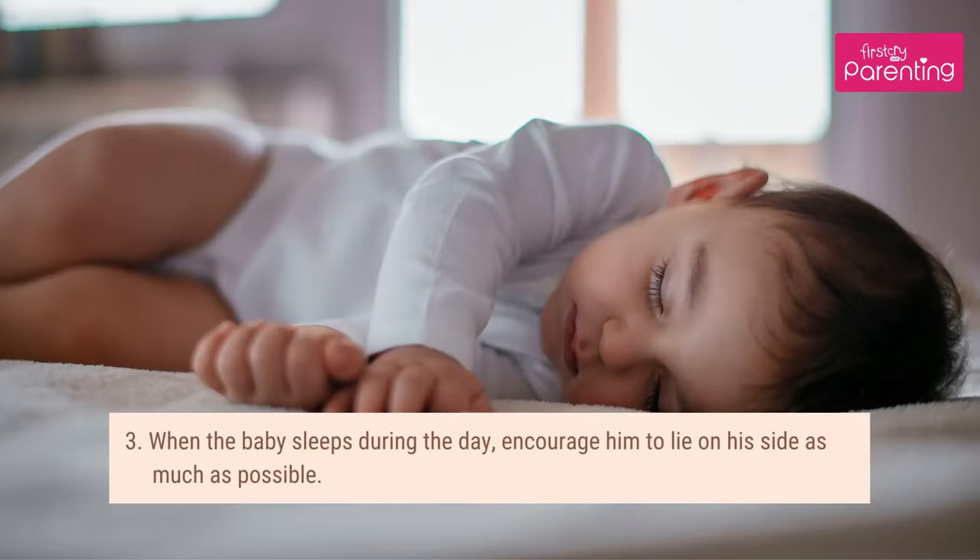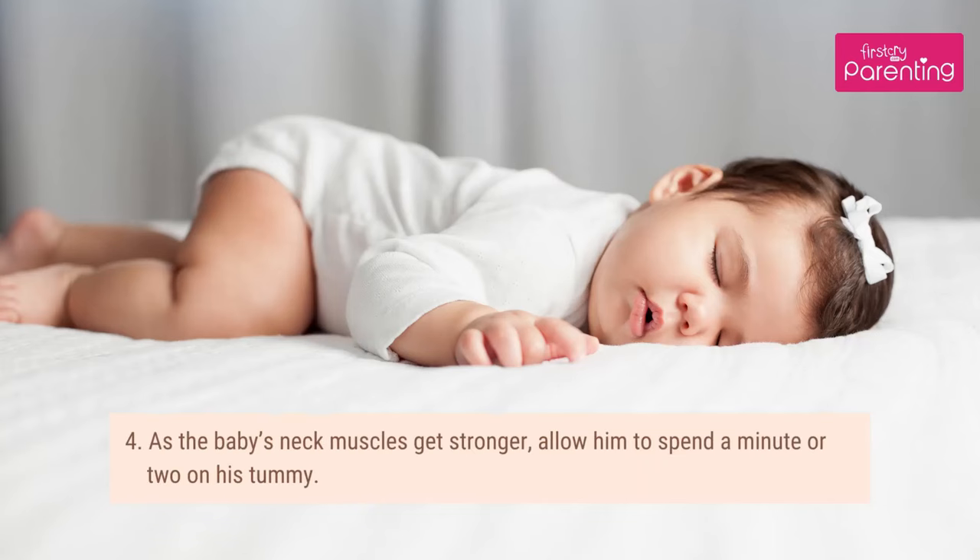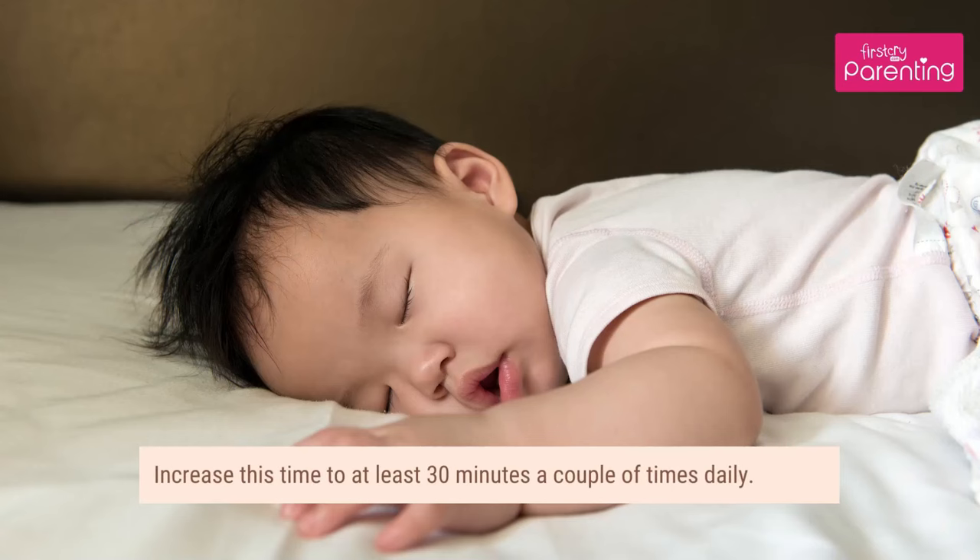Third, when the baby sleeps during the day, encourage him to lie on his side as much as possible. Fourth, as the baby's neck muscles get stronger, allow him to spend a minute or two on his tummy, increasing this time to at least 30 minutes a couple of times daily.